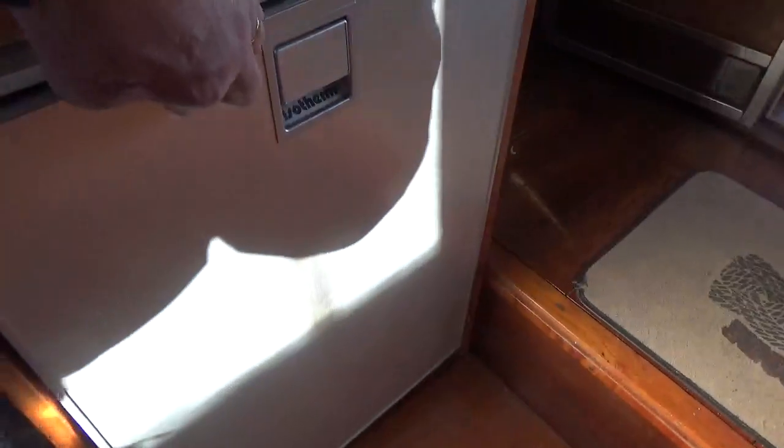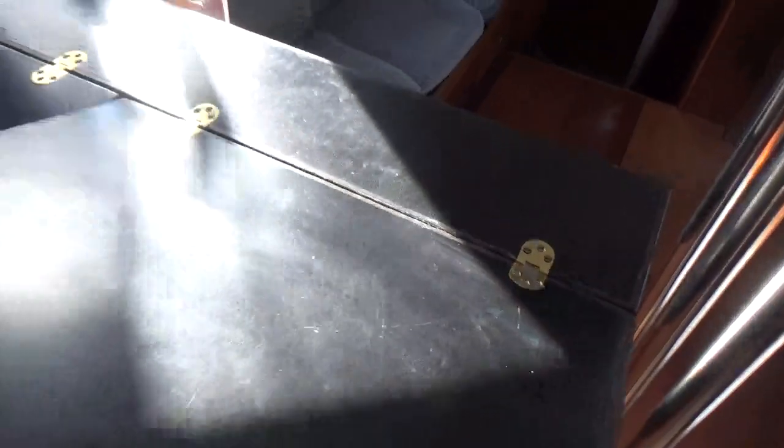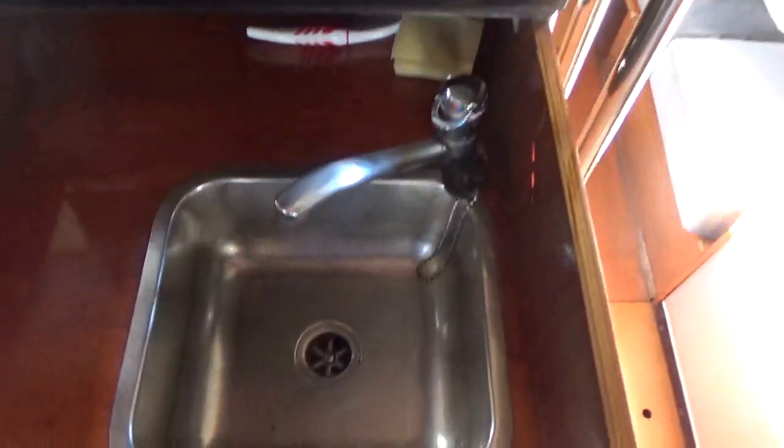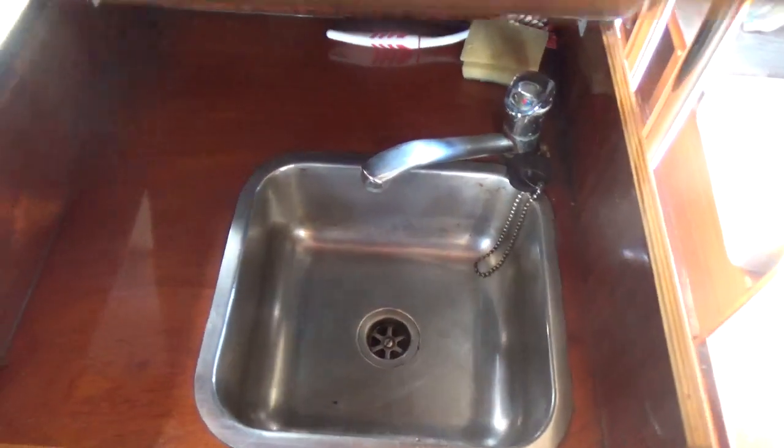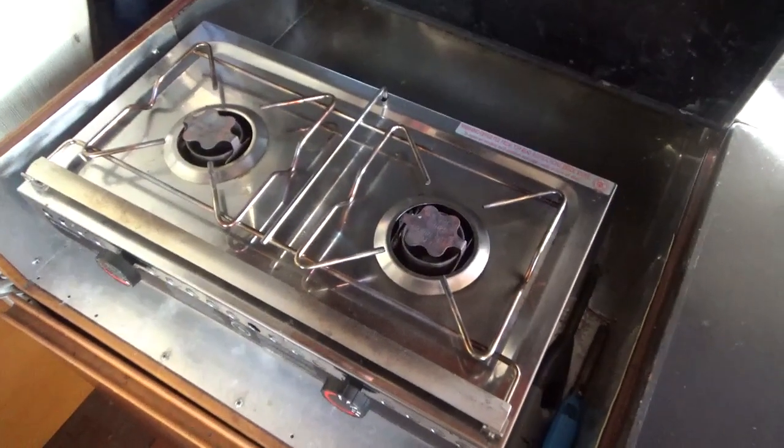I'll show you the fridge — this is fairly new. Under here is the sink, hot and cold. And adjacent to that on the headboard side is the twin hob spirit burner.